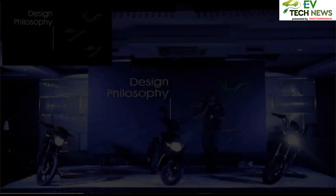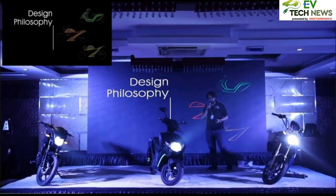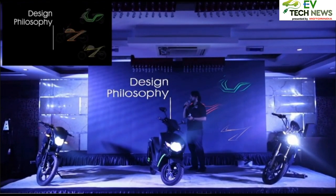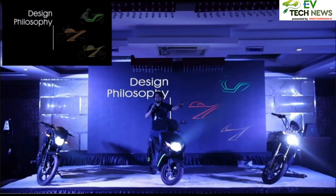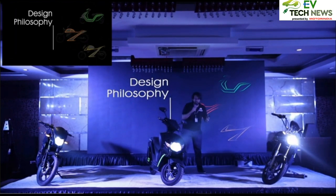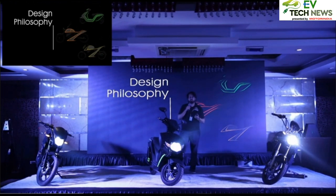Let me explain a bit more about the design philosophy behind these two-wheelers. Our objective, as mentioned, was a completely 100% made-in-India vehicle — that's what we achieved and that's our goal. We wanted to create a lovely identity for India's bright electric future, and I think we are a step closer to that here.